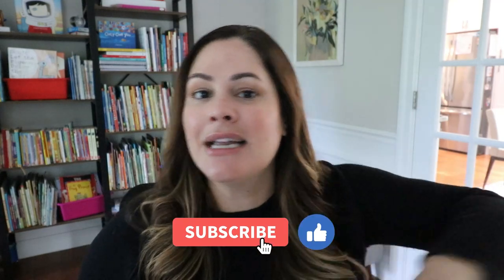So if you're ready to hear these three easy activities you can do with your students, give this video a like, subscribe to my channel, and let's get started.